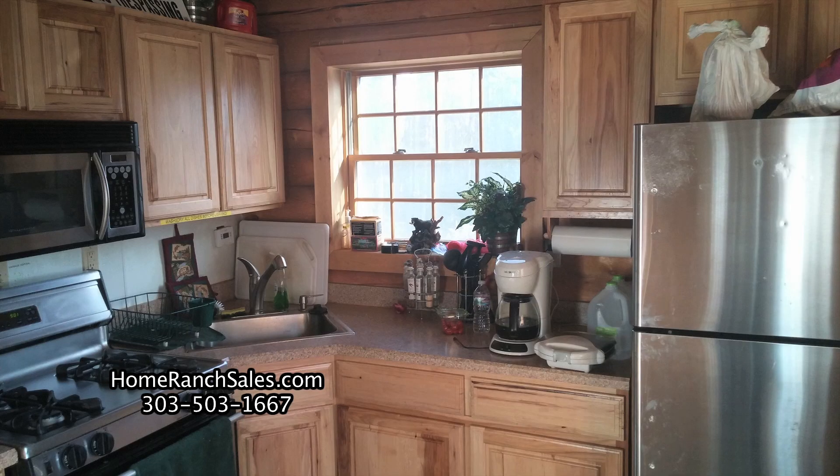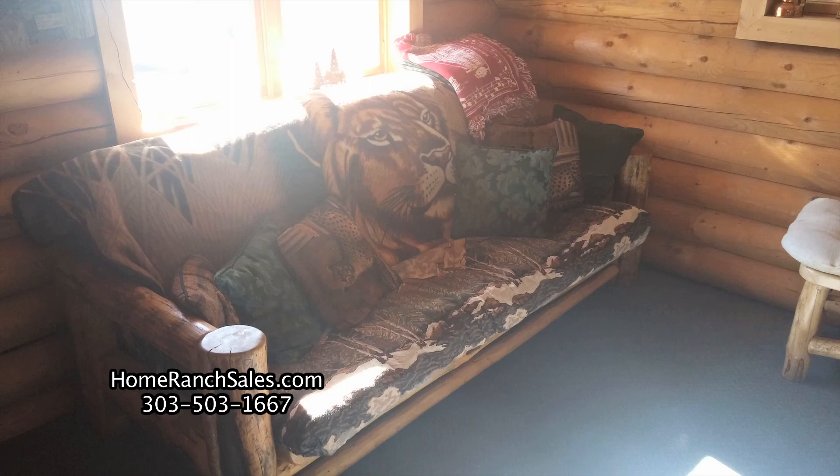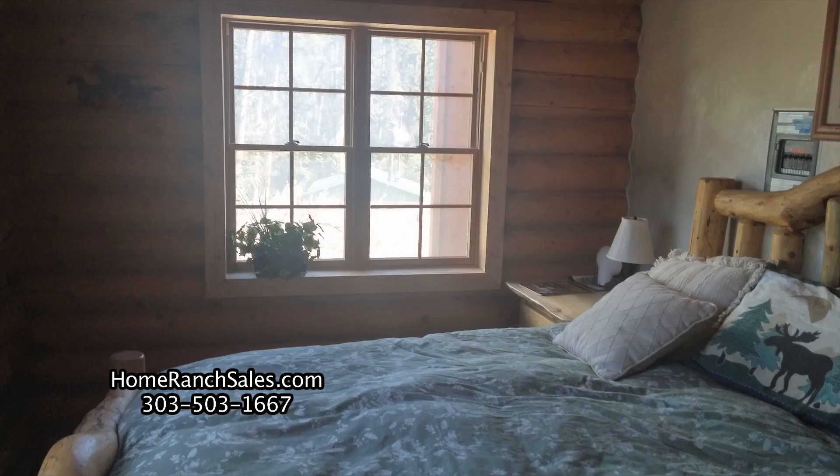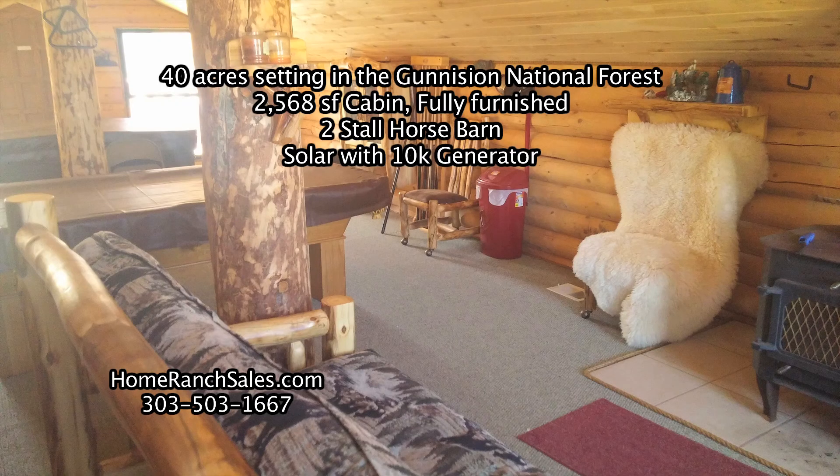Inside you have all the conveniences of home — satellite TV, a full-size refrigerator, stove, microwave, washer, dryer, ceiling fans, and a shower. The cabin comes completely furnished.